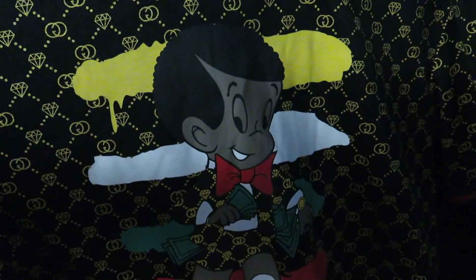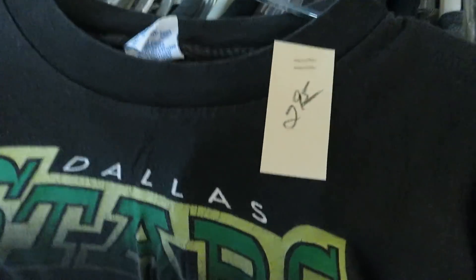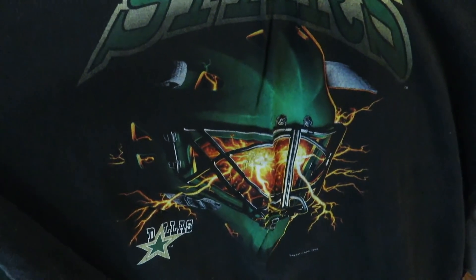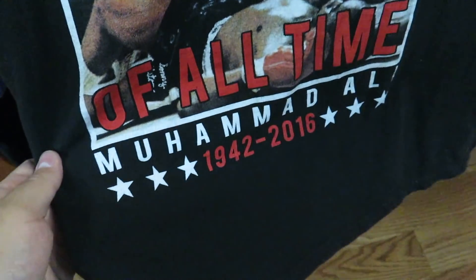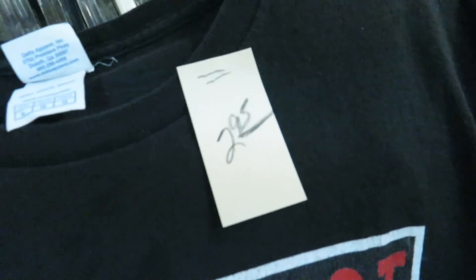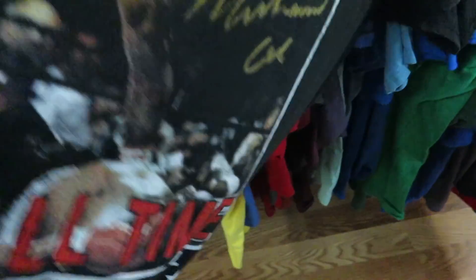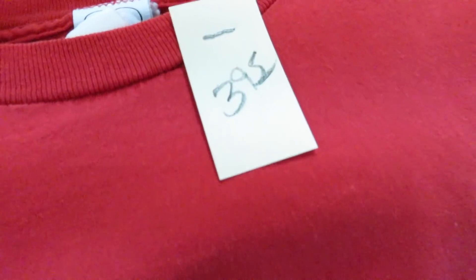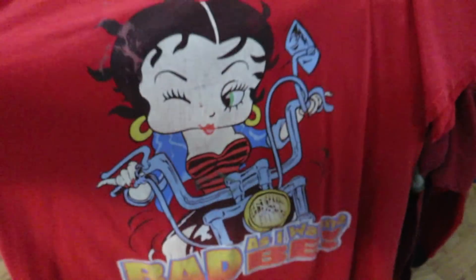They've got this Dallas Stars jersey in the kids section by Reebok but they want $8.99, so they can keep that one. I got this pair of wannabe Sixes for $20. Forgot Dwight Howard was on the Lakers — he's been on so many teams. Found a 1993 Dallas Stars tee by Salem with a goalie mask on fire — pretty cool. Muhammad Ali 'Greatest of All Time' tee with his birth and death years for $2.95. The Workaholics tee for $2.95 — never seen the show but I heard it's good. Betty Boop tee for $3.95.